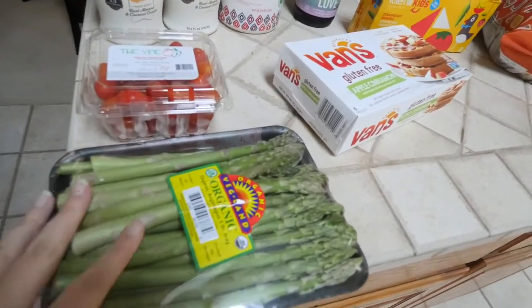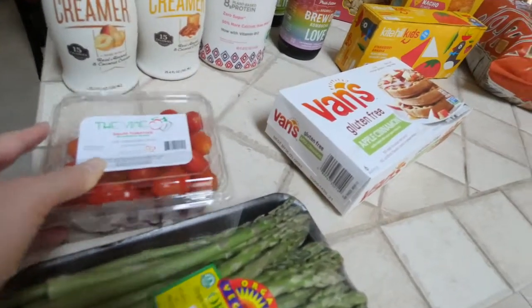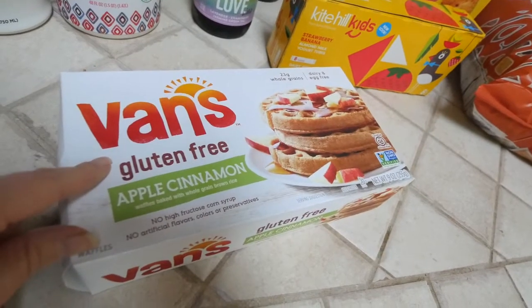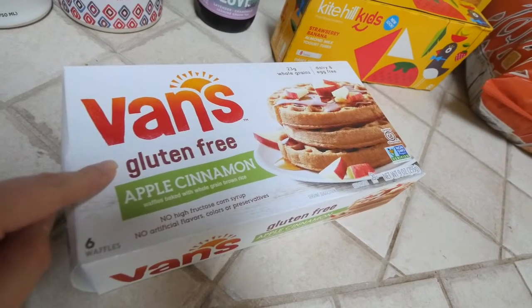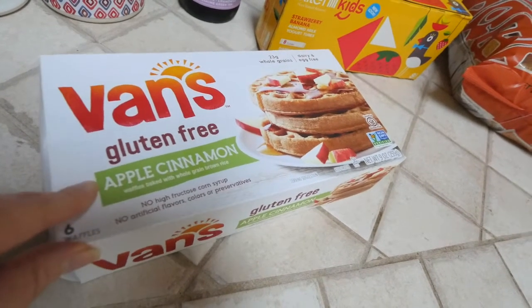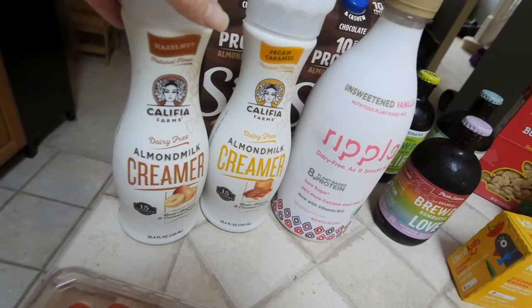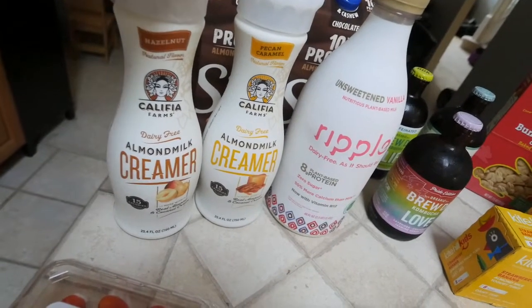Here is the second part from Fresh Thyme — I didn't have enough room on my island. We got asparagus and grape tomatoes, which are also going to be for the skewers. I also picked up these frozen waffles from the brand Van's — apple cinnamon — which is one of my favorites whenever I get frozen waffles.